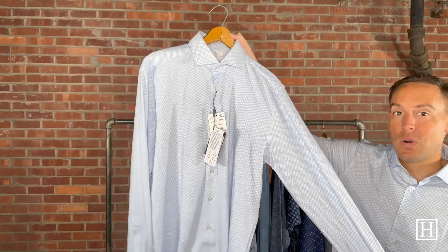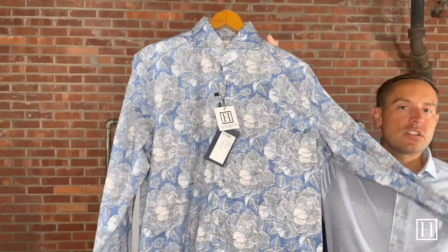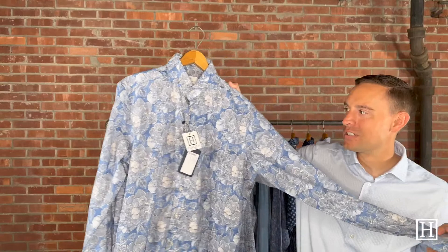Next we have a summery print in the summer textured hybrid, also in blue. We have 15¾, 16, and 17 remaining at $194.60. Most of these don't have a chest pocket — very simple plain fronts and plain backs throughout. We're in the middle of July now, but there are still some nice warm days ahead, so if you're looking for a great lightweight patterned shirt, this would be a great option for $194.60.